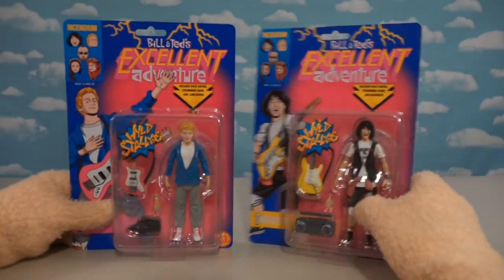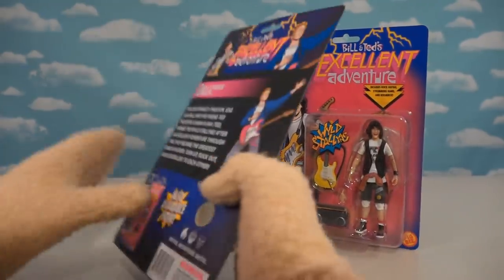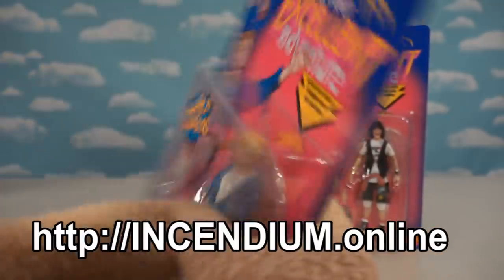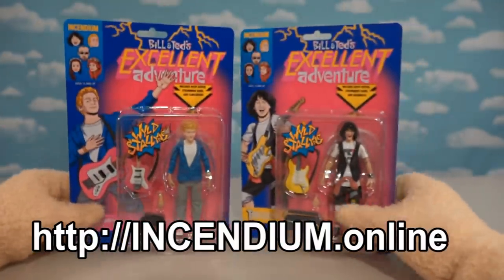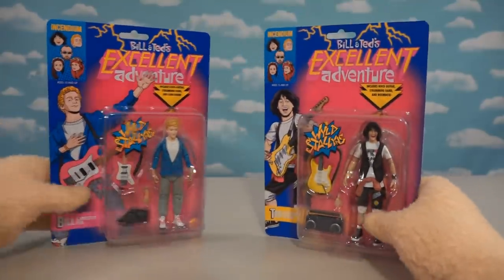So we just got done watching the Bill and Ted new movie and I was like, oh man, these guys should be action figures — and they did just that! Look at that, we got Bill and Ted action figures by the cool company called Incendium, so you can buy them there or wherever they sell these toys.